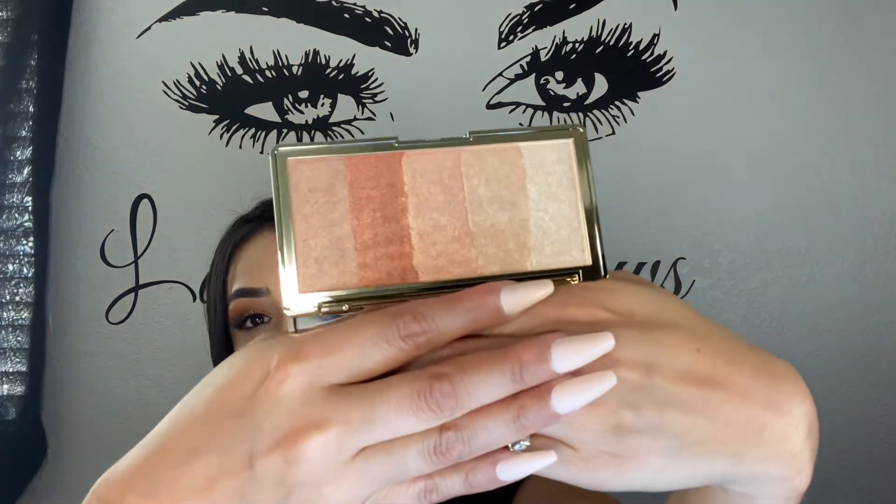The next thing I got is the Touch in Sol palette, retailing for $34. The packaging is really nice and it's pretty thick. Wow, look at those colors — they are really pretty and very pigmented for sure. I can't wait to give this one a try.